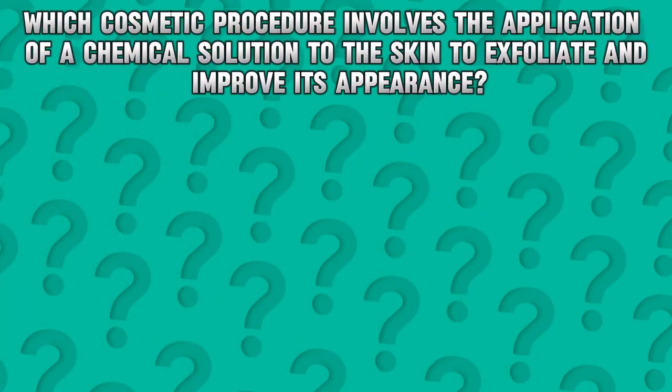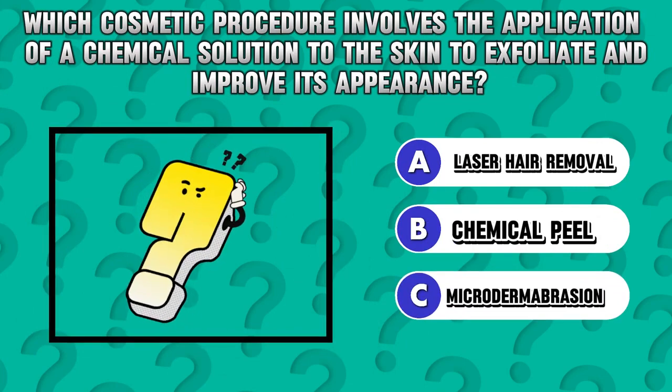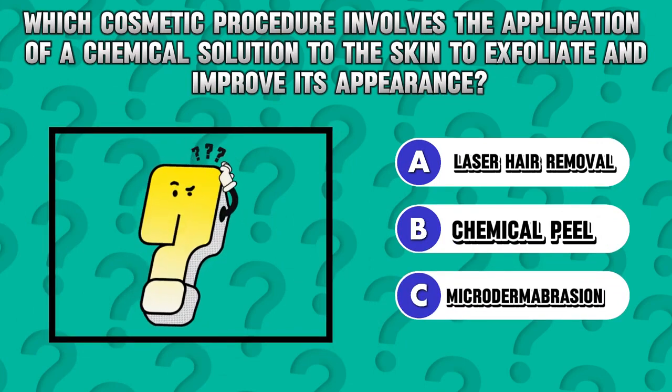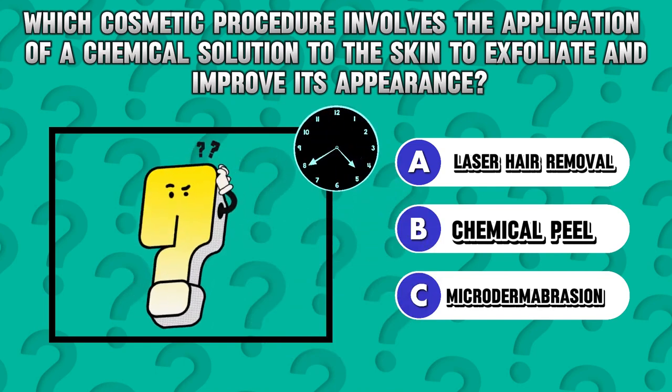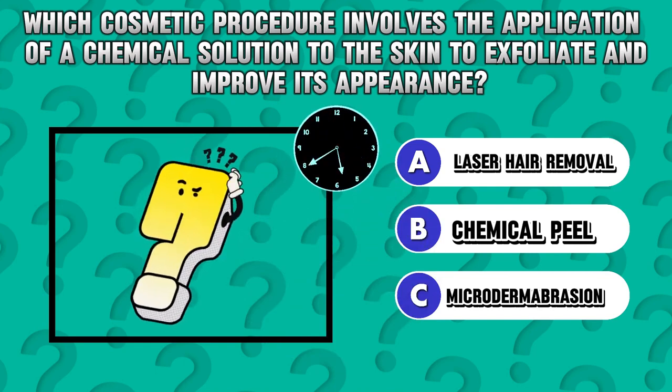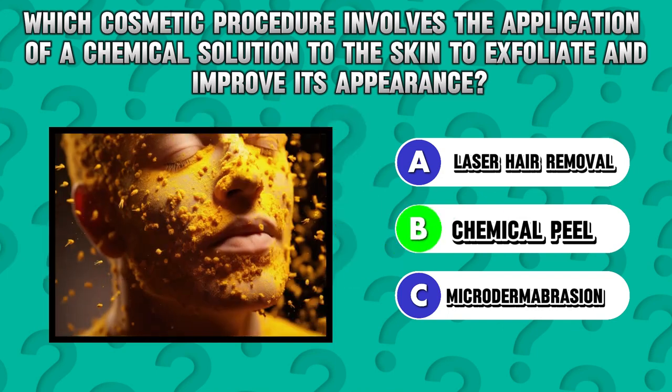Riddle 4. Which cosmetic procedure involves the application of a chemical solution to the skin to exfoliate and improve its appearance? Answer B. Chemical peel.